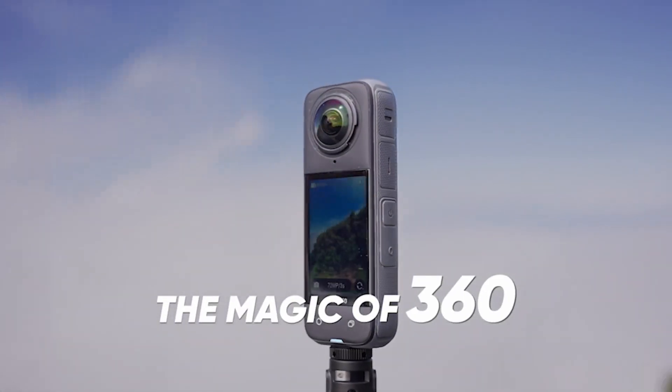If you're into fast action or big landscapes, you'll love the X4's buttery smooth 60fps for high-energy shots — perfect for mountain biking, surfing or hiking trails. And for that cinematic slow-motion effect, switch it up to 4K at 100fps.